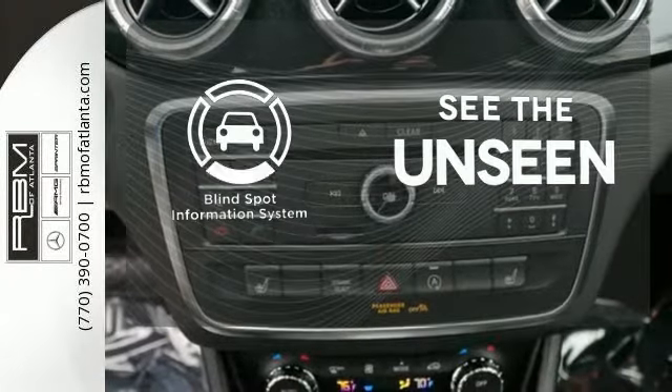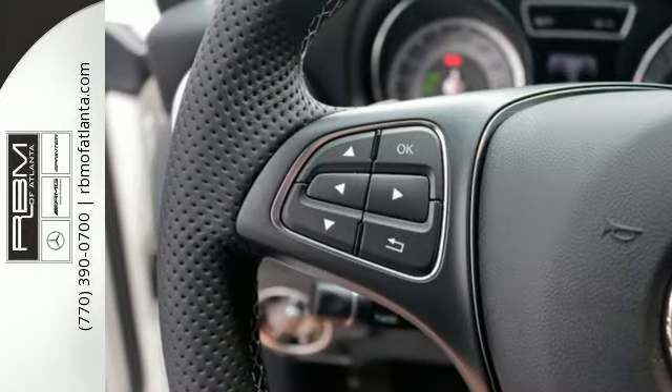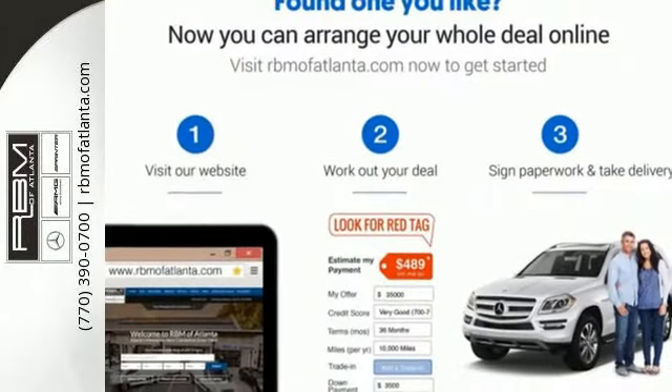Negotiating traffic has never been easier thanks to the Blind Spot Indicator. Maximize your drive time with entertainment choices and sensational performance. Treat yourself to this CLA Class today.